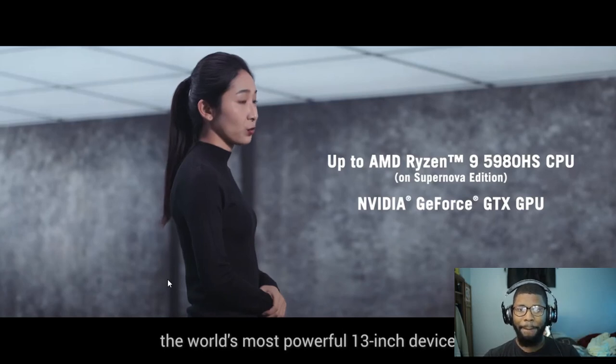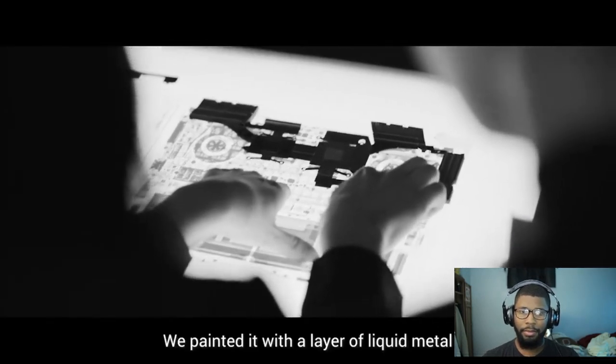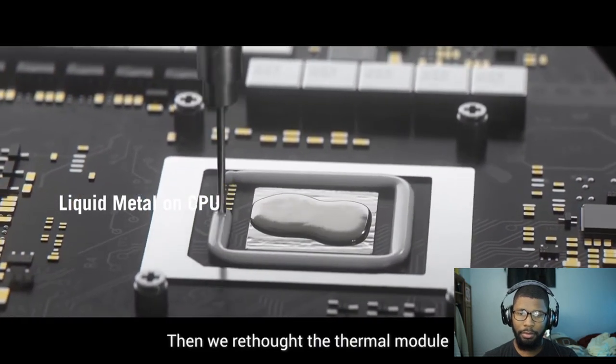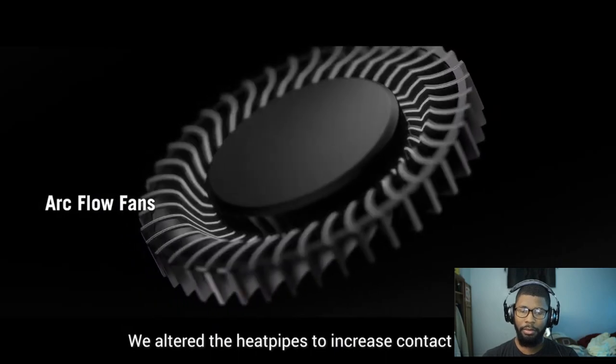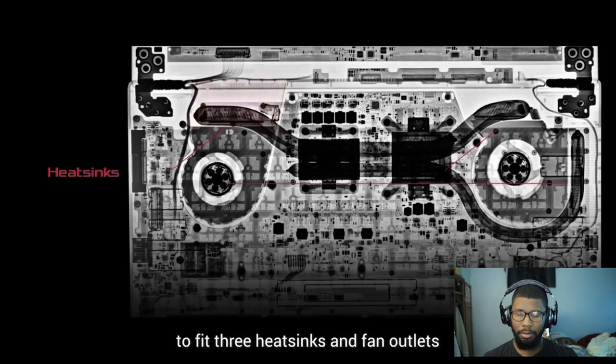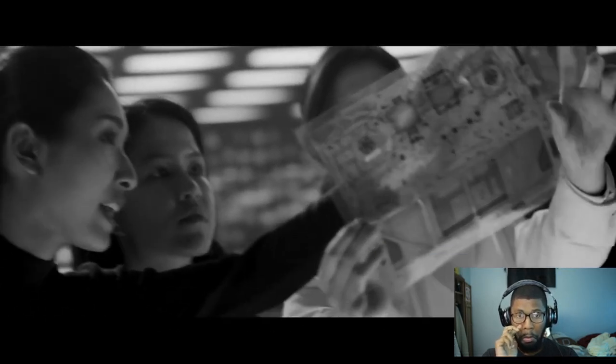Our first step was to address the heat from the CPU. We painted it with a layer of liquid metal to lower the temperature and improve thermal transfer. Then we rethought the thermal module — altered the heat pipes to increase contact area, reshaped our arc flow fans to reduce noise, and rearranged everything to fit three heat sinks and fan outlets. These changes allow the compact design to include a GPU that's fast enough to play any game.